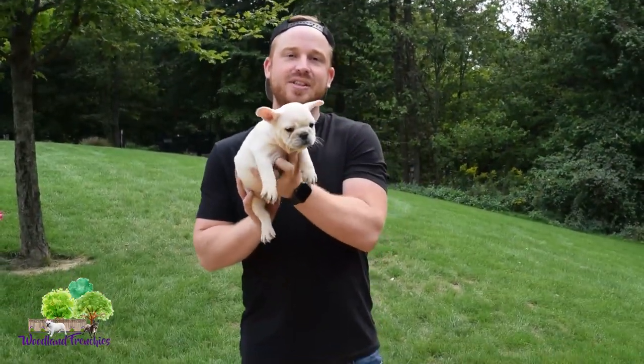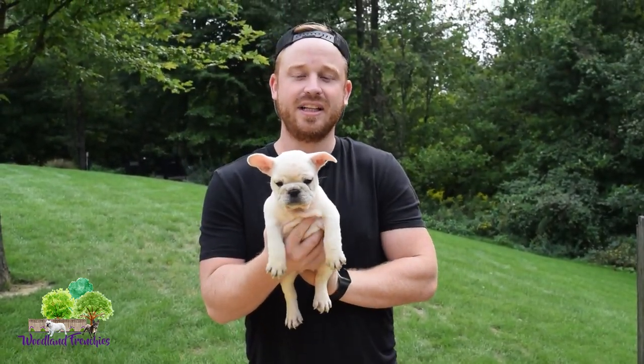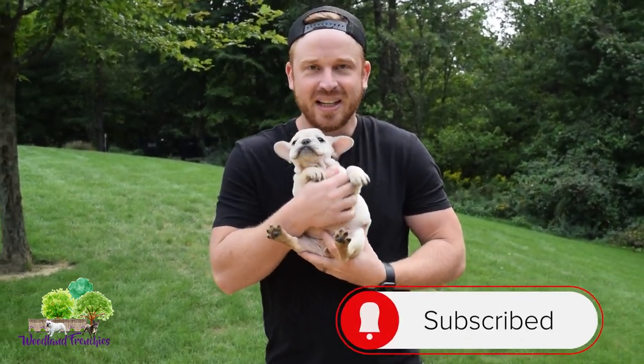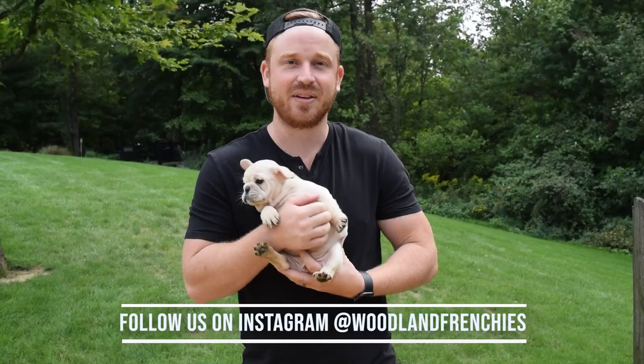Thanks for watching this litter update for our cream litter. We'll have maybe a couple of litters a year on these, and if you're watching this for the first time, definitely subscribe to our channel. We'd humbly appreciate it — you'll be able to watch future litters and get information on our Frenchtons and French Bulldog pups. Thanks and have a good day.